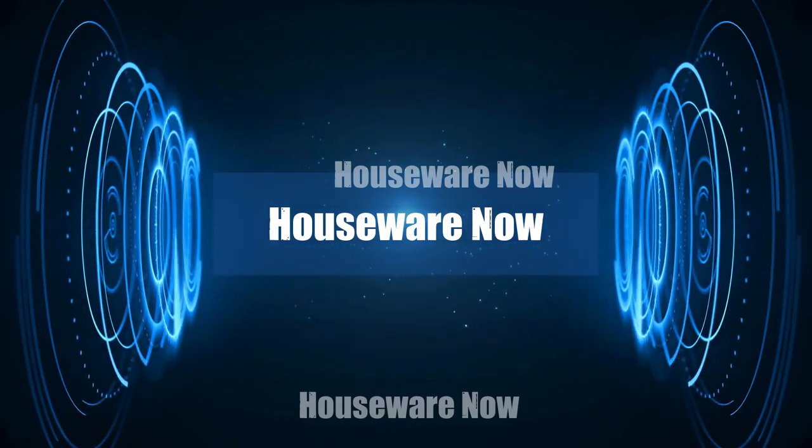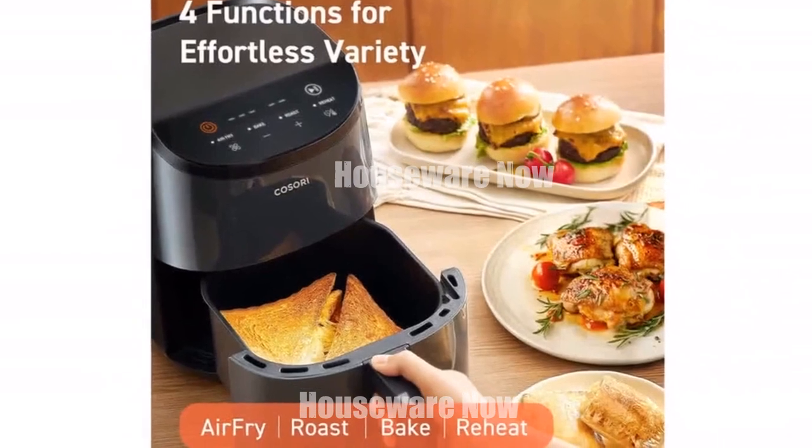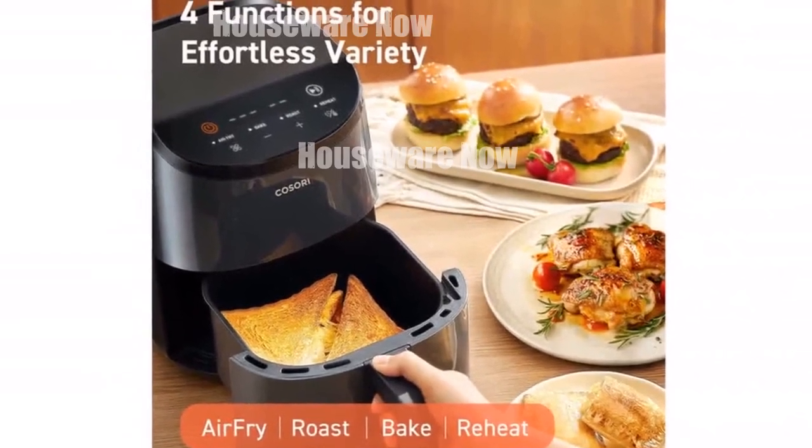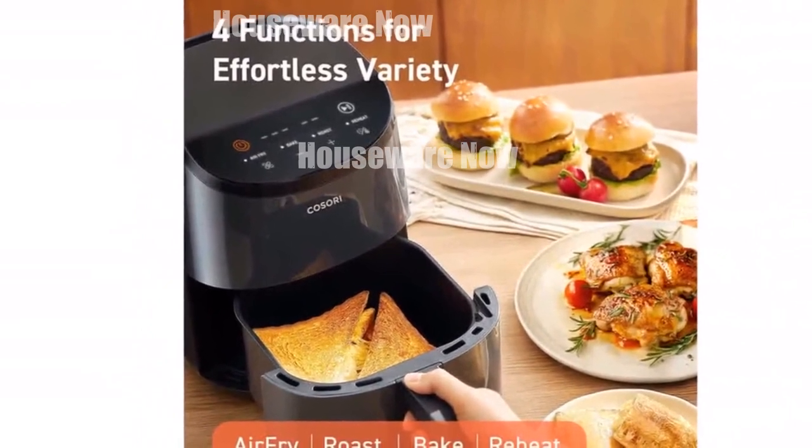Welcome to my channel. In today's video, I will be introducing you to the Top 10 Favorite Fryer Ovens of All Time. Feel free to share your thoughts in the comments section below — your opinions are highly valued.